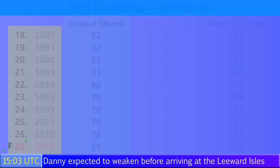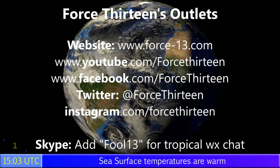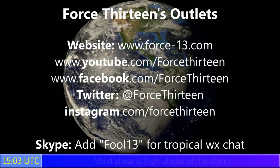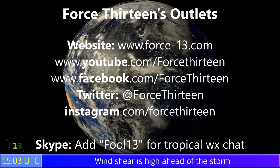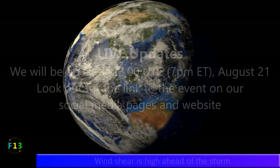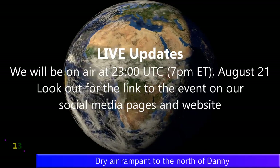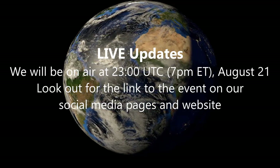That's just one away from the whole of the year 2010 worldwide. You can follow Force 13 on force13.com, and on YouTube, Facebook, Twitter, and Instagram — search 'Force 13'. You can also add Force 13 on Skype for tropical weather chat and to join discussions with fellow storm trackers. There will be a live event this evening at 11 p.m. UTC, that's 7 p.m. Eastern time on August 21st, where we'll be talking about Danny and everything else going on in the world of storms.